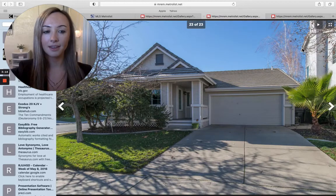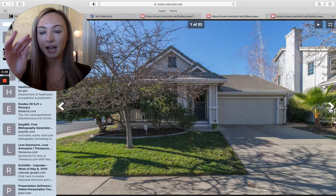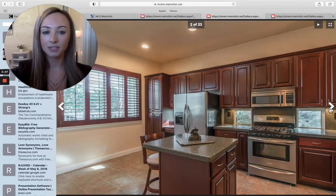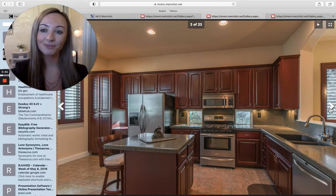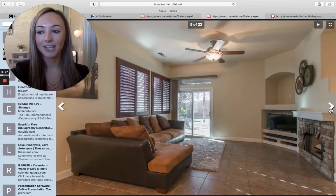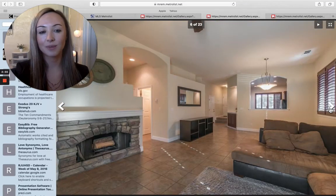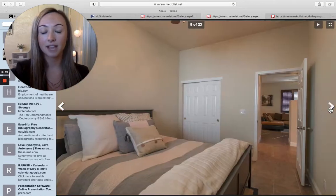Okay, we're moving on to the next home. I'm going to speed it up just a little bit for the sake of time. This home is in Elk Grove on Anchor Bay — three bedrooms, two bathrooms, 1,396 square feet. It is a one-story home with very low maintenance tile throughout, which is awesome.